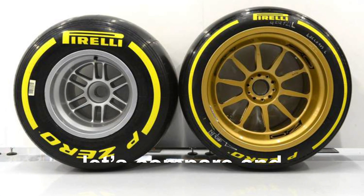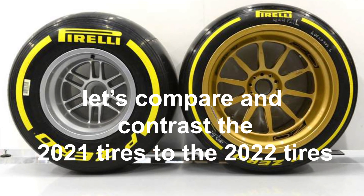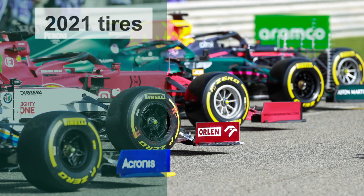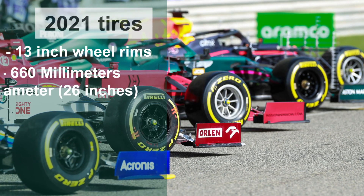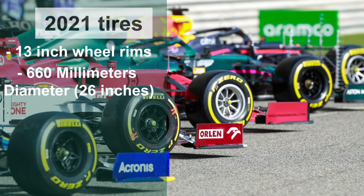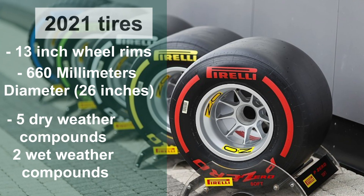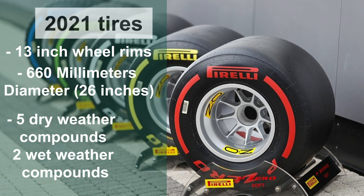Now that we know the basics, let's compare and contrast the 2021 tire to the 2022 tire. The 2021 tires have 13-inch wheel rims with a diameter of 660 millimeters, which is about 26 inches. There are five dry weather compounds and two wet weather compounds, as we discussed earlier.